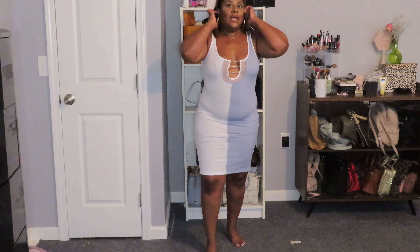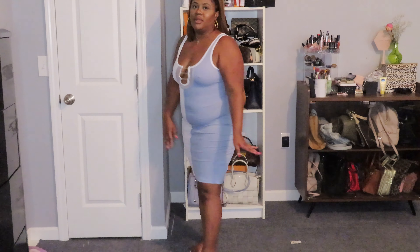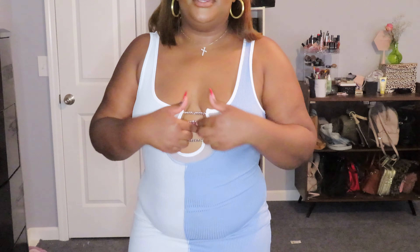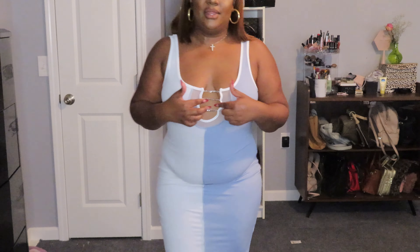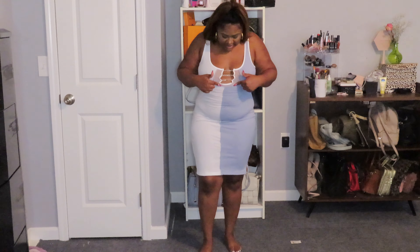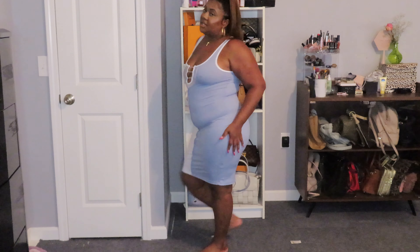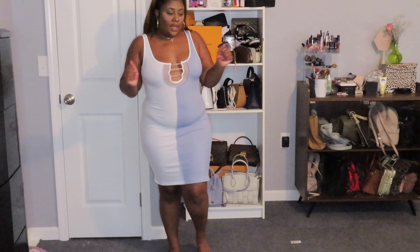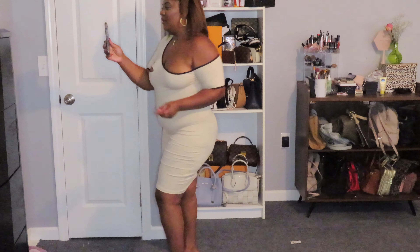Next dress — a little white cute one. She's giving 'let's go to lunch.' Just a chill day. I really really like it because of this detail here — that's the main reason I ordered it. I really like the way this looks. The back is giving, okay.